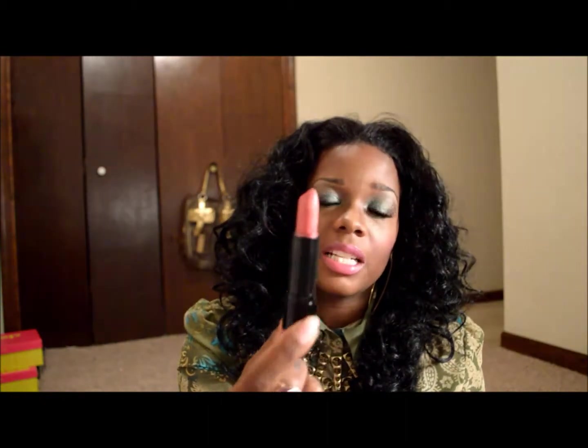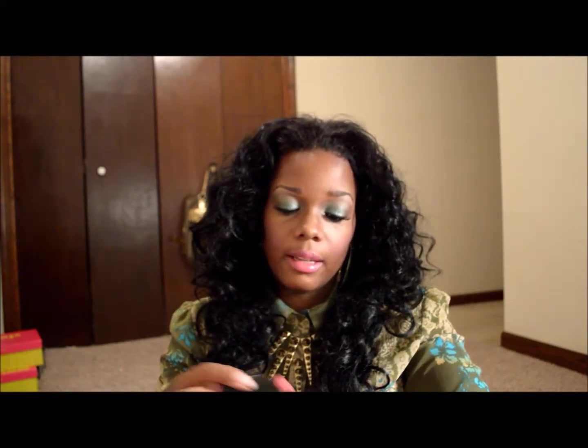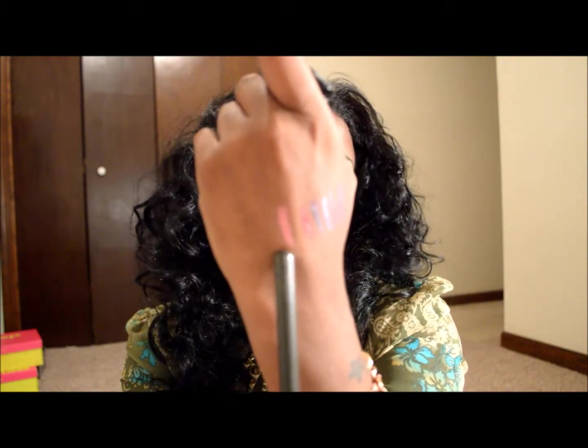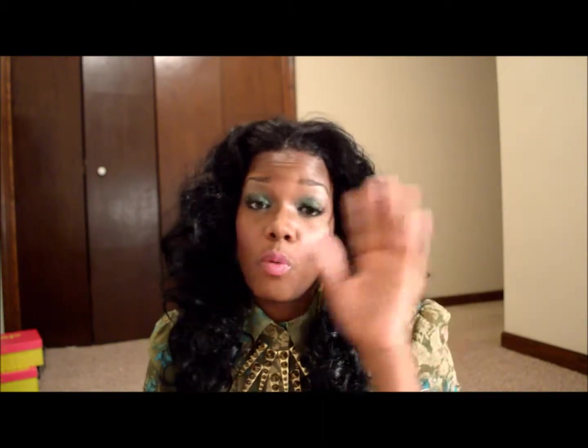The next color is NYX, one of the round lipsticks — lot number LSS640, in the color Fig. This is what the color looks like in the tube; it looks a little pale, but on it looks really good. These round lipsticks are not drying at all. I have to make sure I'm using lipsticks that are moisturizing to my lips because I love them too much to be walking around looking like a fool.